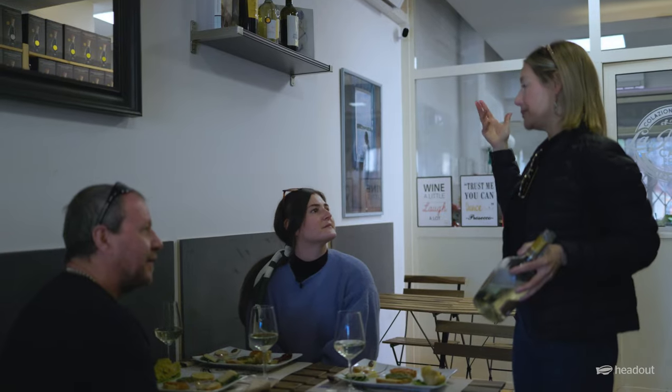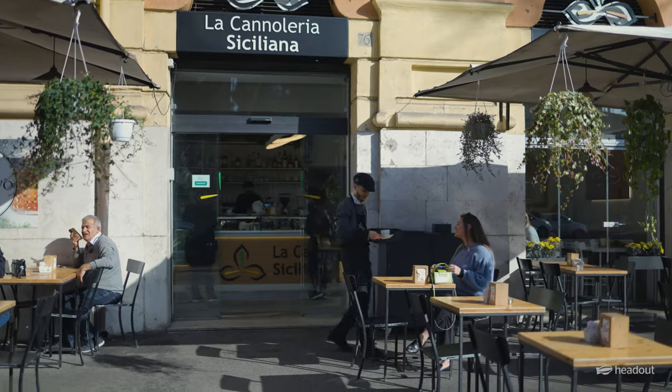Hi, welcome back. This is Sarah here from Head Out and in this video we'll be exploring all the food tours that Rome has to offer.